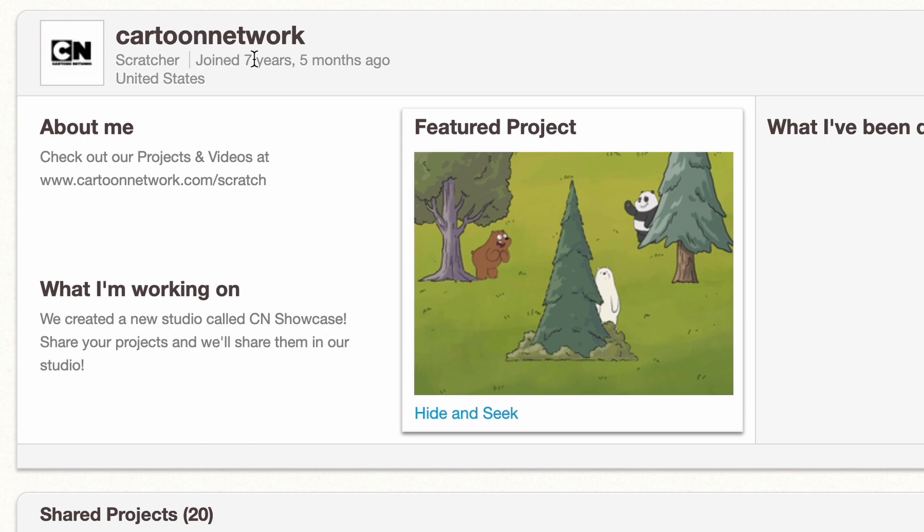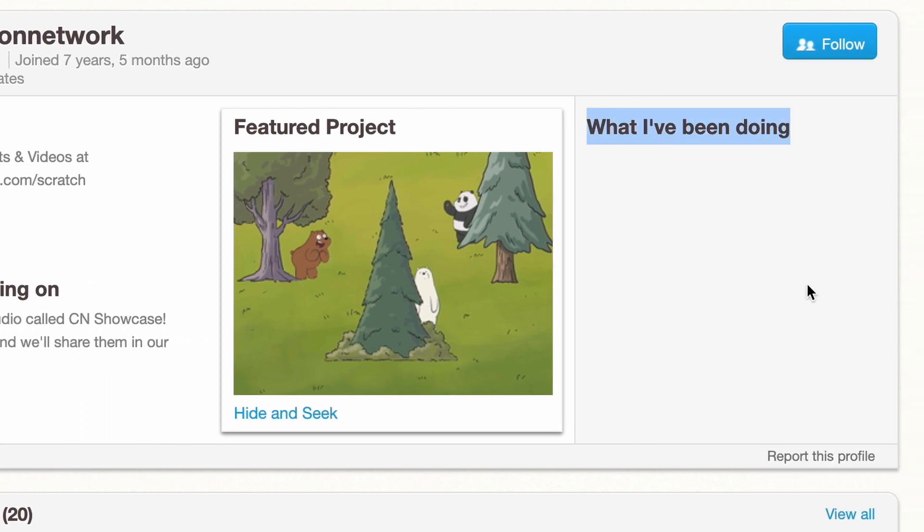The first one is Cartoon Network, and they joined 7 years ago — quite a while ago actually. Scratch has their own section on Cartoon Network's official website. They're kind of inactive now, so you can see that what I've been doing is empty.